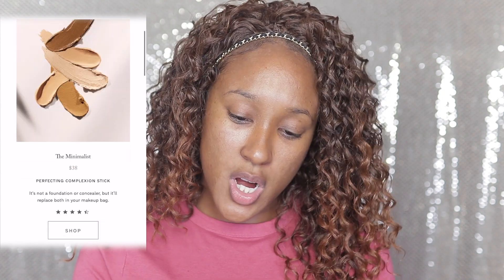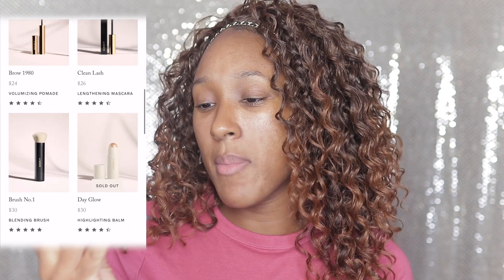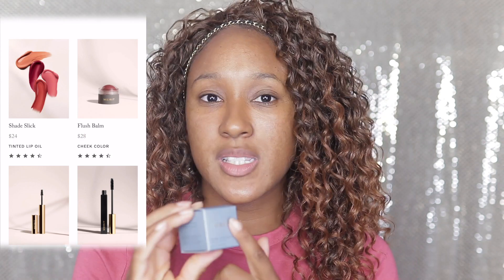They also sent over their blending brush, their Voluminizing Pomade for your brows, their Clean Lash — which is their lengthening mascara — one of their blushes. So this is called Flush Balm, it's a cheek color. And the last product that I have is their Tinted Lip Oil.